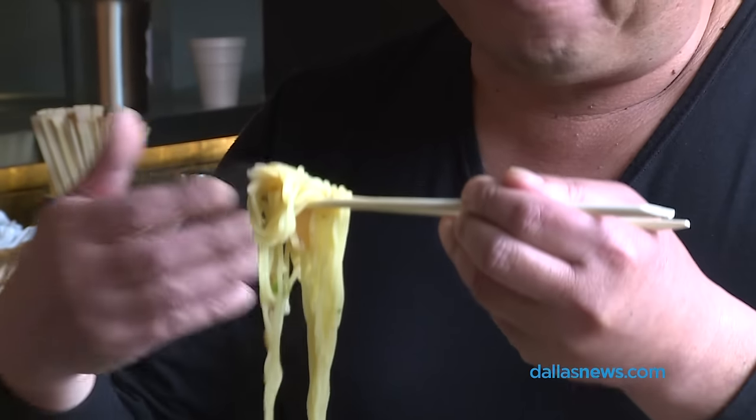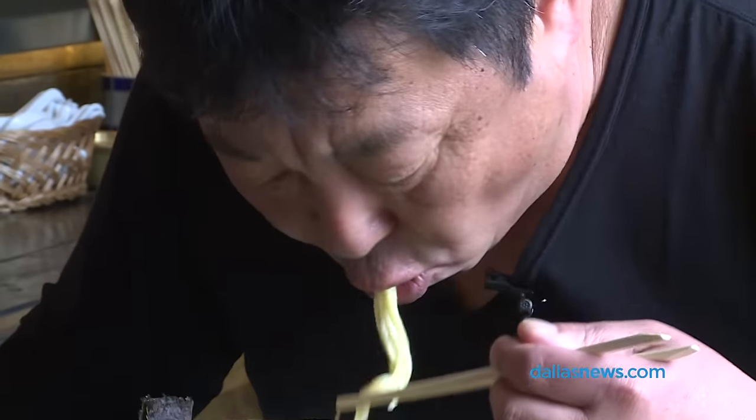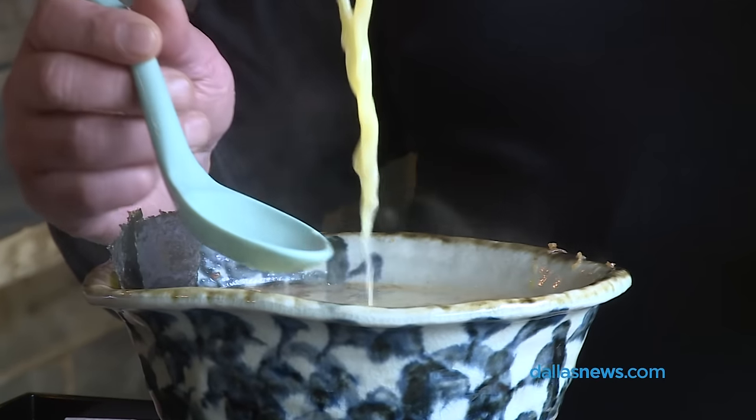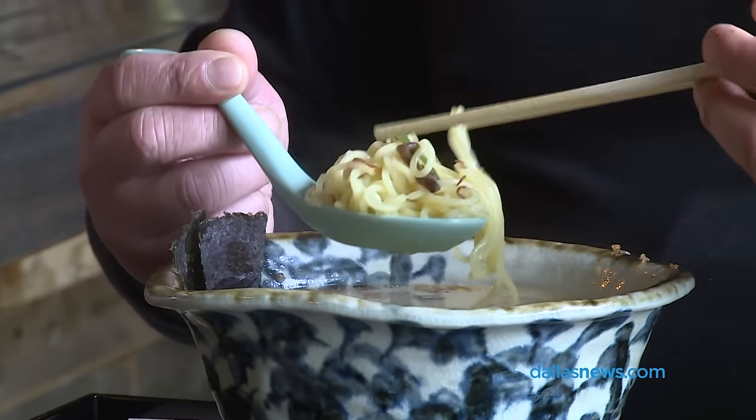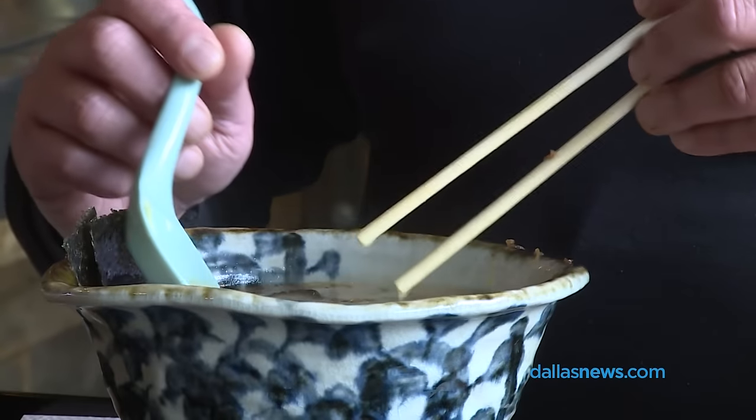Noodles are usually jumping around, but don't worry about it. It's very casual. People do this and eat. That's okay.